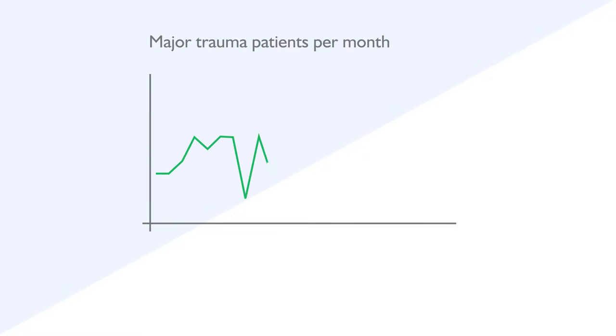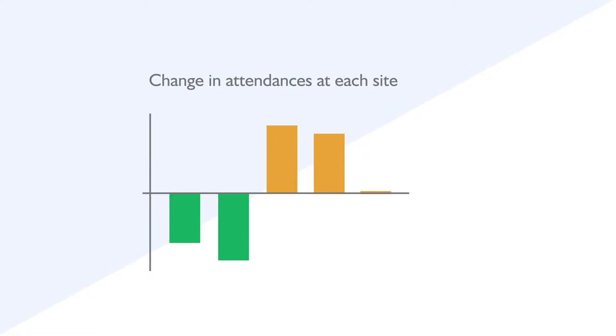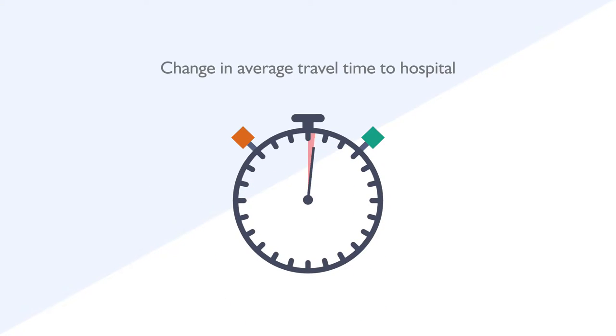The great thing about modelling for us is that we can test lots of different scenarios without actually affecting patients, and we're able to see unexpected consequences that you wouldn't necessarily see from plotting graphs from a normal data set. For this project it was really helpful in terms of informing that decision that was the best decision for the patients.